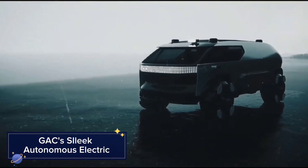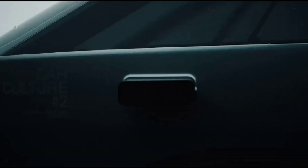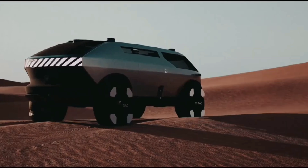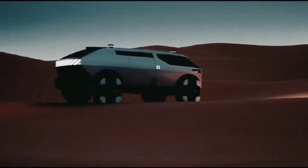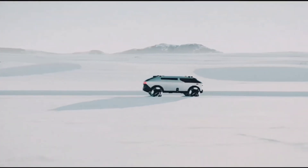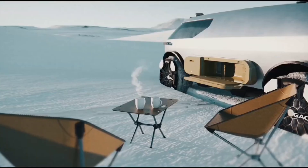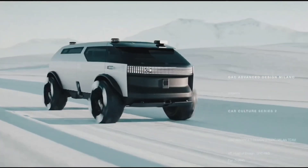GAC's Silik Autonomous Electric: GAC's Silik is a sleek AI-powered electric vehicle that offers full self-driving capabilities. With a luxurious interior, this concept car combines futuristic design with cutting-edge technology, including voice-controlled features and interactive displays.